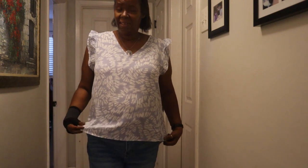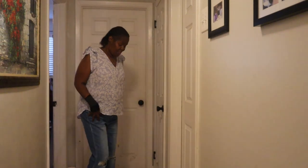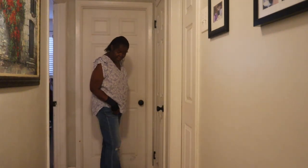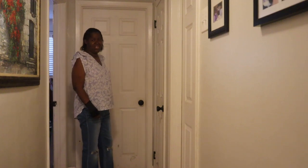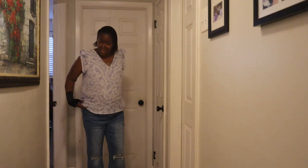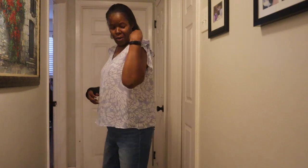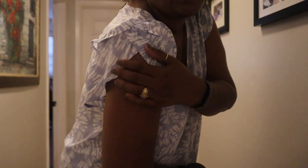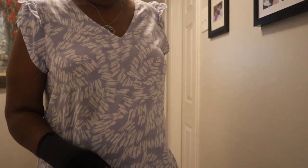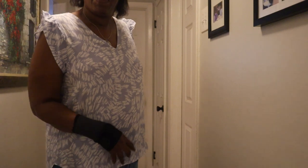Here are the next two pieces — the West Kei blouse and these flare jeans. Can y'all see these jeans? They are dragging the ground. I put on my booties thinking it would help, but no — these jeans are a no. The shirt I like the little cuff detail, but yeah, the jeans are a definite no.